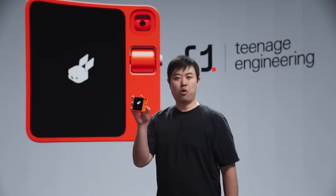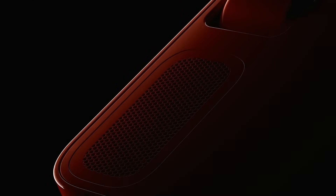This is the Rabbit R1. Unveiled at CES 2024, it is not merely a smartphone — it represents a paradigm shift in the realm of AI devices.